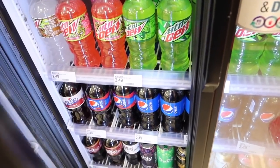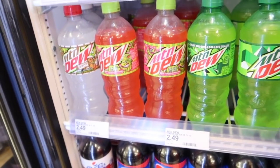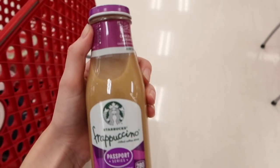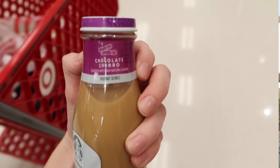Oh, they have the watermelon one here and the gingerbread Mountain Dew — I bet that tastes so strange, I don't know whether to try it or not. Black cherry Pepsi — my brother would like that. Sam has picked up this coffee — it's a chocolate churro frappuccino, how cool!